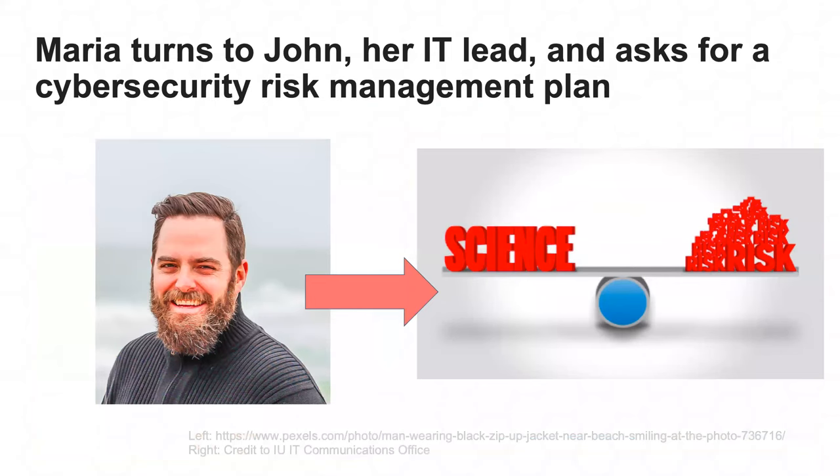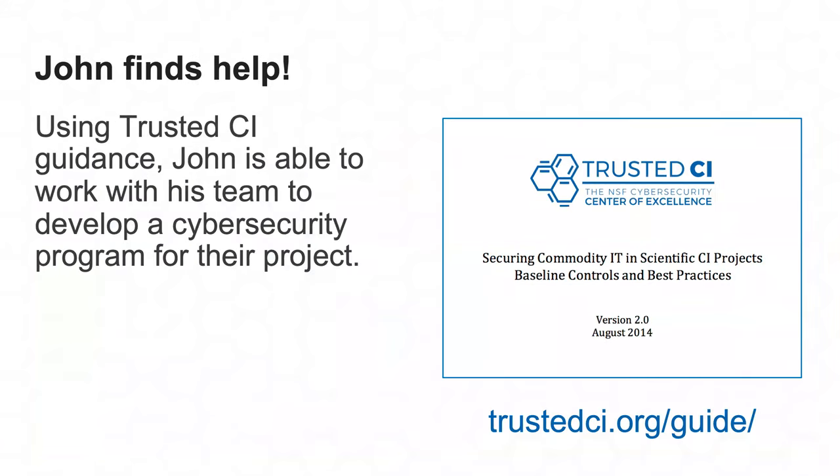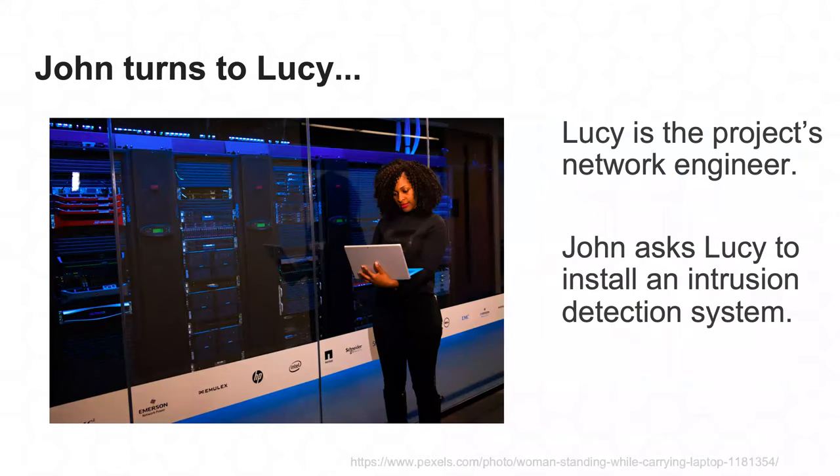Based on these concerns, Maria turns to John, her IT lead, and asks him to pull together a cybersecurity risk management plan. John finds good guidance online and develops a cybersecurity program he's comfortable with, but notes there are still technical services he'd like to instantiate — in particular, an intrusion detection service to know when something goes wrong. So he turns to the project's network engineer, Lucy, and asks her to install an IDS.